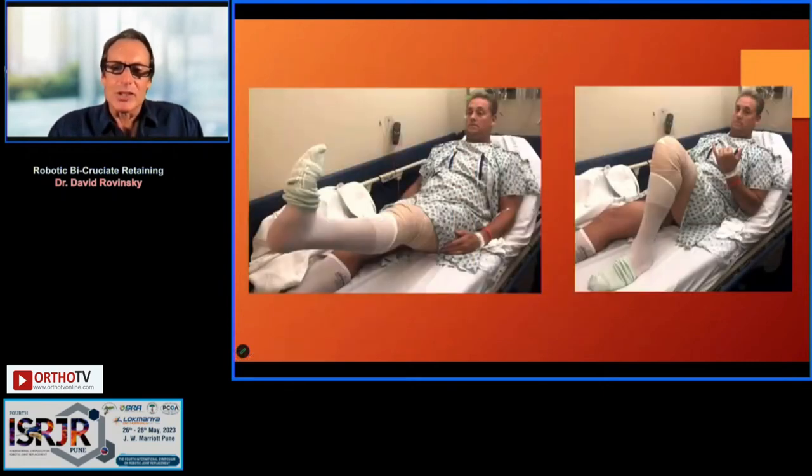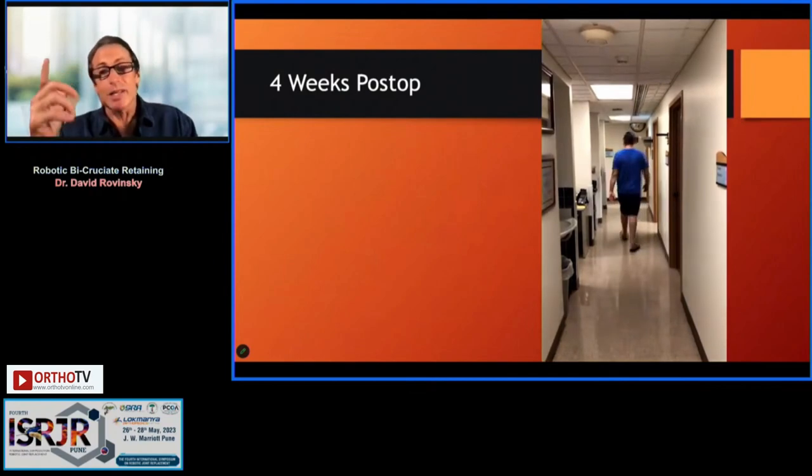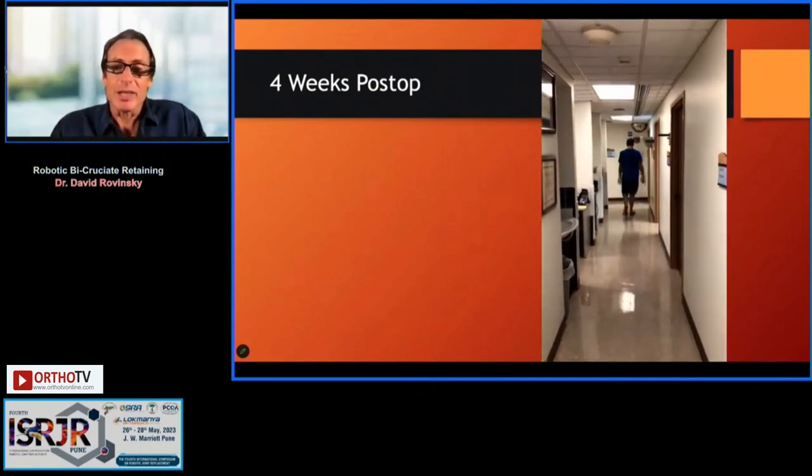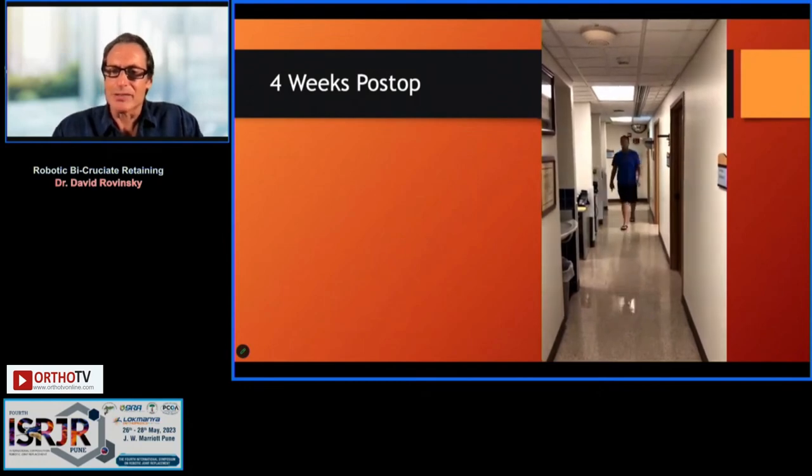He goes home the same day. This is him at four weeks post-op. These patients really recover like a uni — much more like a unicompartmental replacement than a total — and they get back to pretty high levels of activity.